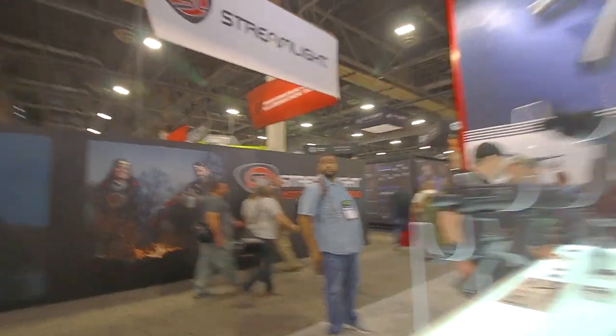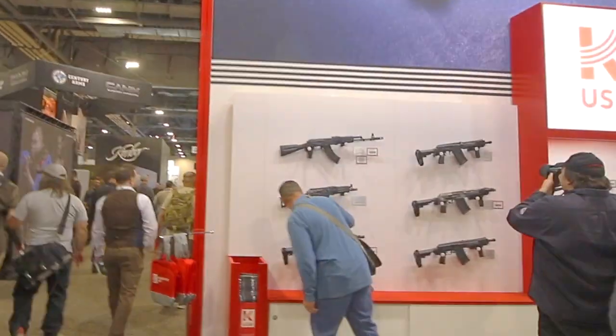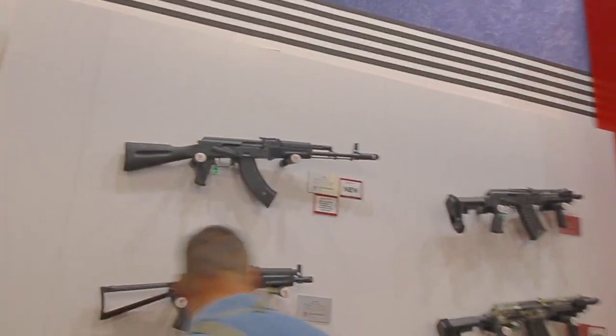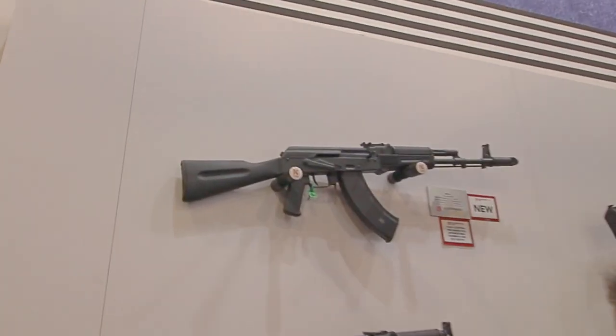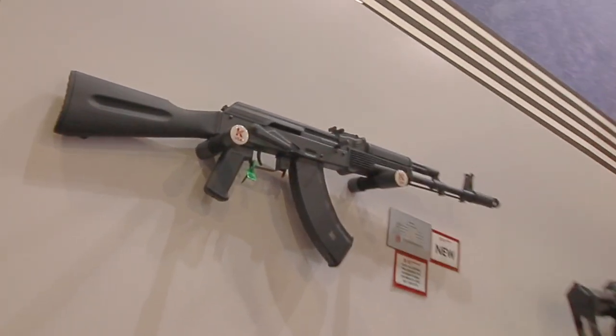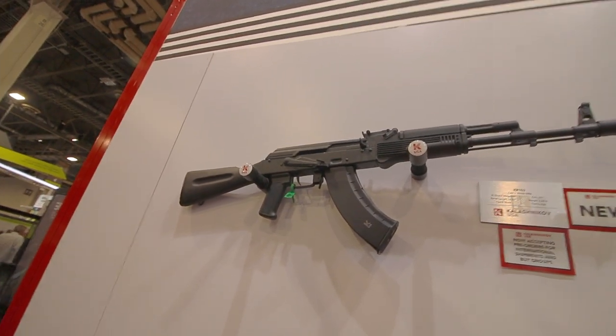Let's go look on the other wall. On the other wall it's the same AK up there — I wouldn't mind getting one of those. I'm trying my best to make it as close as possible to the 100 series in Russia.